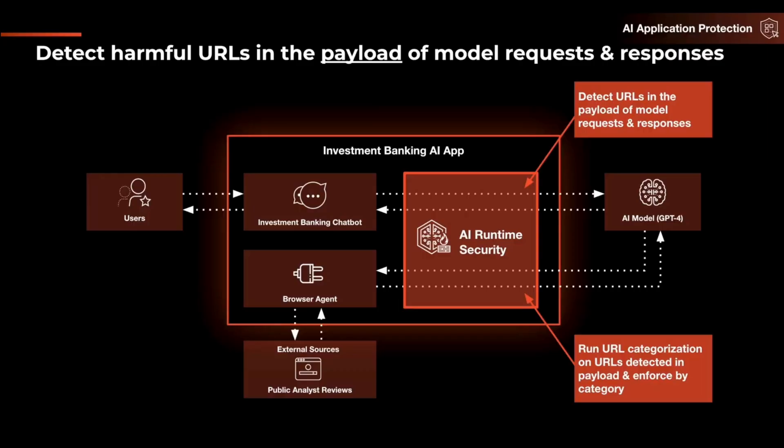We currently do this for 74 different categories out of the box — things like malware, grayware, C2, newly registered domains, extremist content, and gambling — so that for each of those, a user can create a policy that allows, alerts, or blocks those content categories. This helps ensure that if a URL is seen in either a prompt or a model response traversing between apps or models, policy can stop, block, or alert on those different areas.